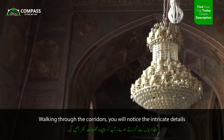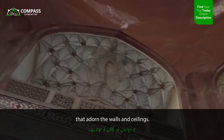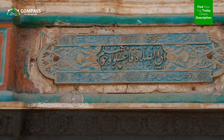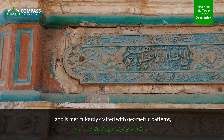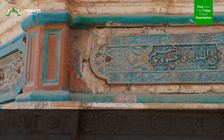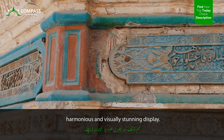Walking through the corridors, you will notice the intricate details that adorn the walls and ceilings. The tile work, known as Kashi Kari, is a hallmark of Mughal architecture and is meticulously crafted with geometric patterns, floral motifs, and Quranic inscriptions. Each tile is carefully placed to create a harmonious and visually stunning display.